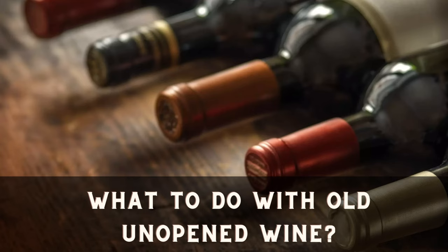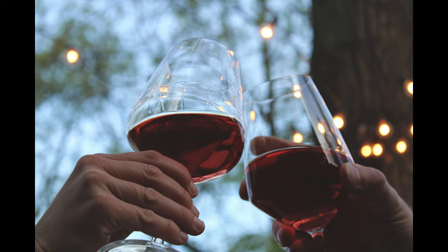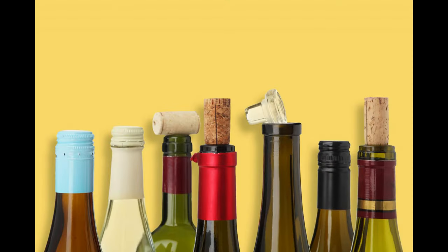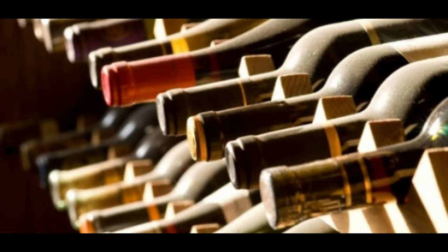What to do with old unopened wine. Wine is a popular alcoholic beverage that has been enjoyed for centuries. Many people love trying out different types of wine, whether it be red, white, or rosé. However, sometimes we may purchase more wine than we actually consume and end up with old unopened bottles lying around the house. We will explore some creative and practical uses for these forgotten bottles.